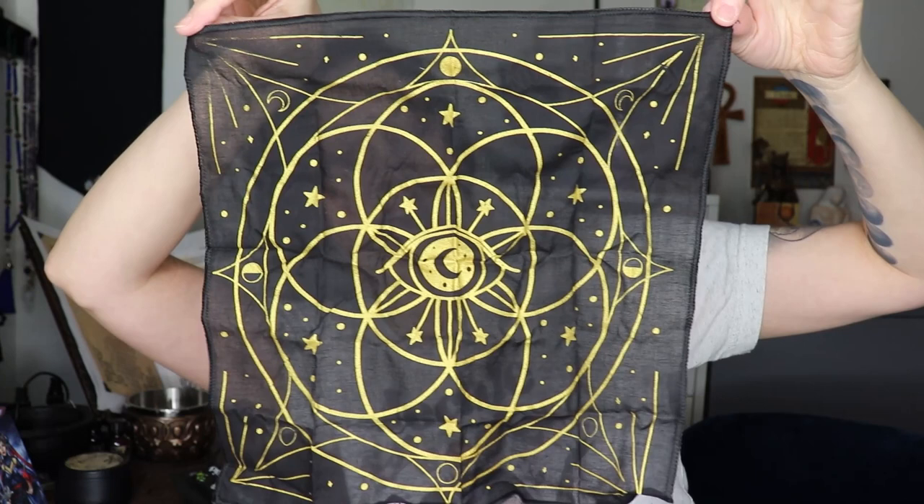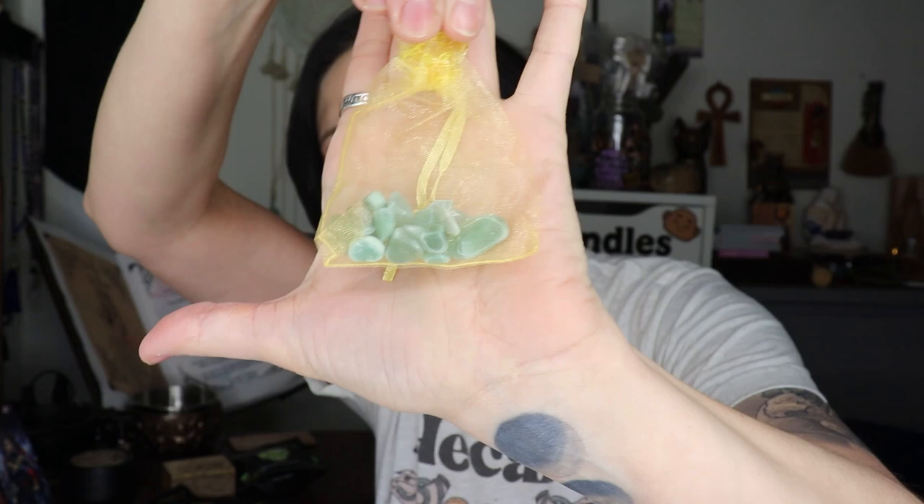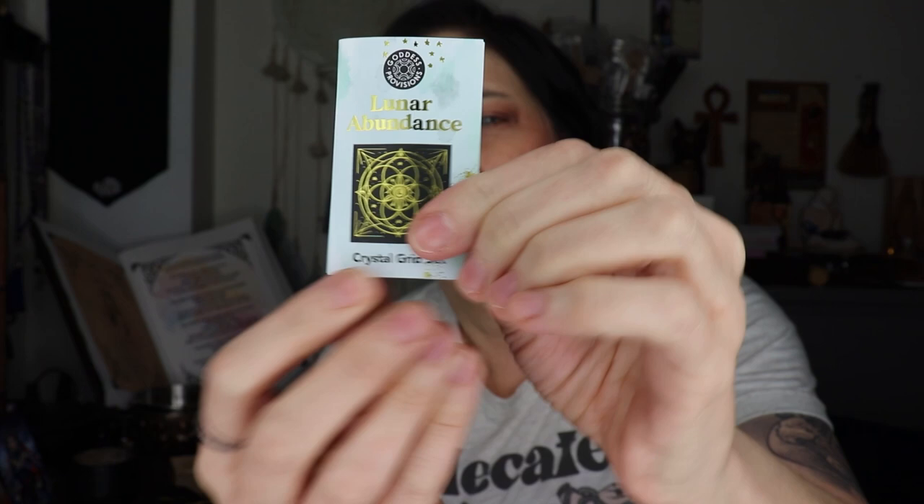Let me get all this out and I'll show y'all. That's the cutest little crystal point! So this is our crystal grid — it does look very pretty on camera. We've got some green aventurine chips to put on our grid, and this little sachet with a small crystal point that'll go in the center. There are little instructions included as well. I'm excited — I'm doing some prosperity stuff tonight if I have time, though I've got to sneak in some Beltane stuff too.